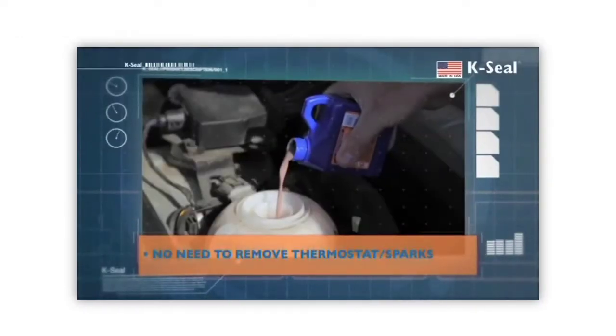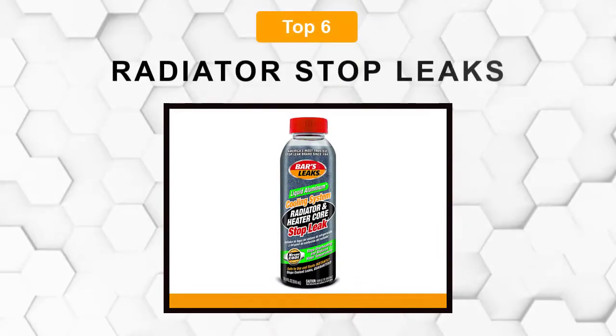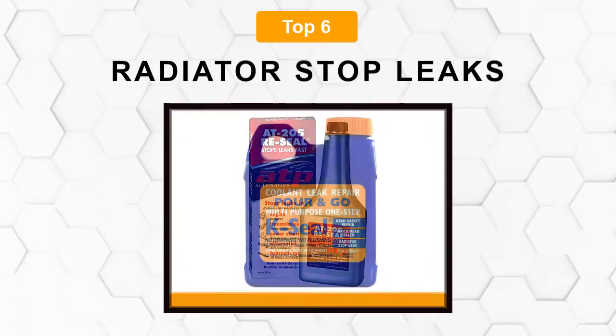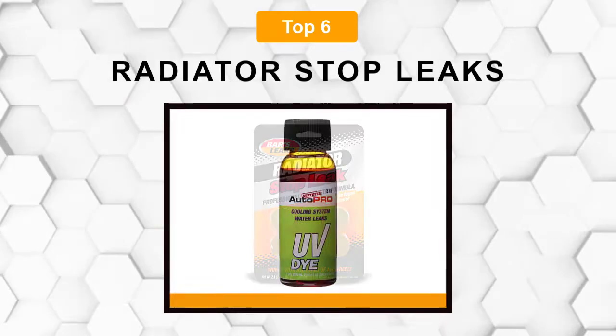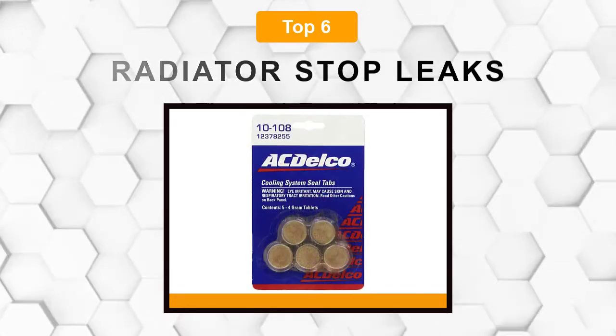Are you looking for the best radiator stop leak? In this video, we will break down the top 6 radiator stop leaks on the market. We have included links in the description for each product mentioned, so make sure you check those out to see which one is in your budget range.